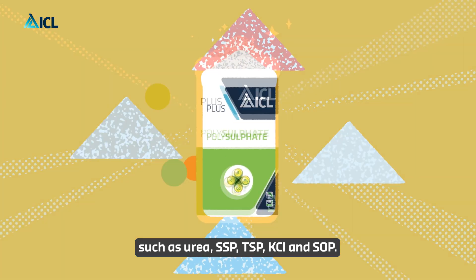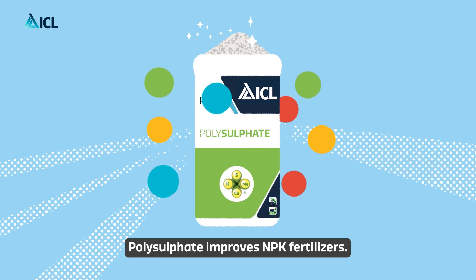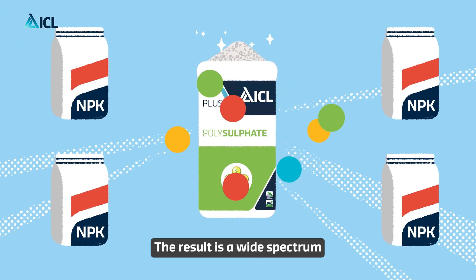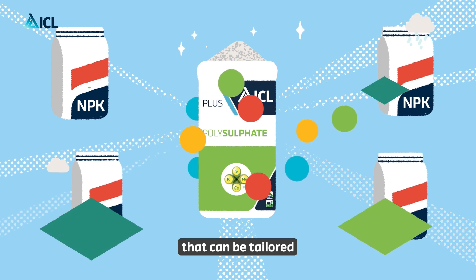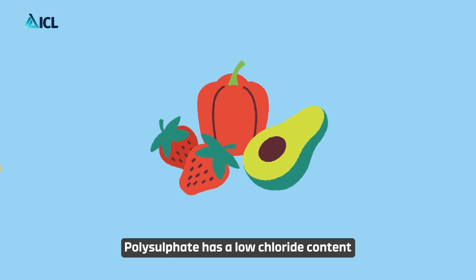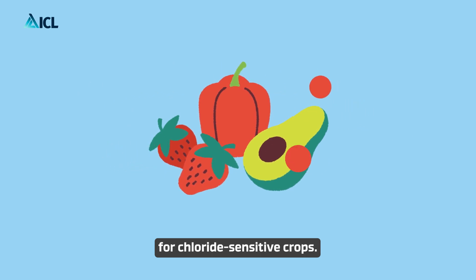As an alternative source of sulfur, potassium, magnesium, and calcium, polysulfate improves NPK fertilizers. The result is a wide spectrum of NPK fertilizers with highly uniform compound fertilizer granules that can be tailored to meet the needs of different crop, soil, and climatic conditions. Polysulfate has a low chloride content, so polysulfate NPKs are ideal for chloride-sensitive crops.